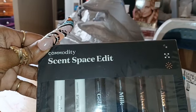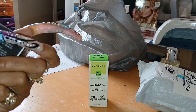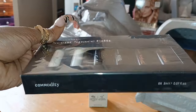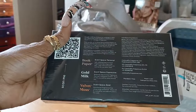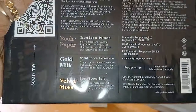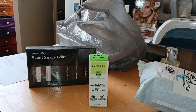I wanted to try the Commodity perfume — everybody kept talking about the Commodity Milk perfume. But I saw this and it's like a sample of all of them, so I'm going to give it a try. Everybody kept ranting and raving about the Commodity Gold Milk specifically, so I'm going to test them all out and see what I think. If y'all want to know what I think, comment below.